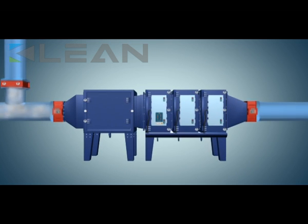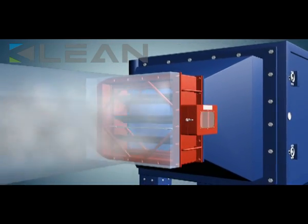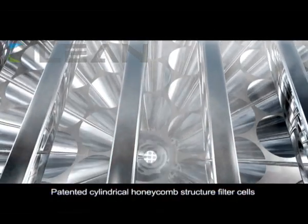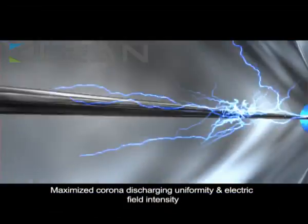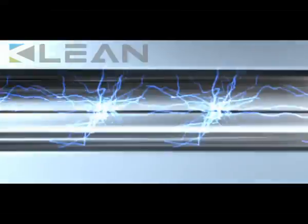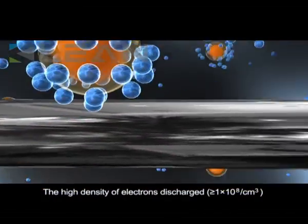When CLEAN ESP is in operation, exhaust fume goes through the cylindrical honeycomb filter cells where fume particulates are absorbed onto the collection tubes, and only clean air gets discharged.